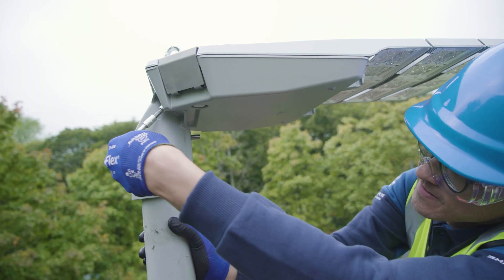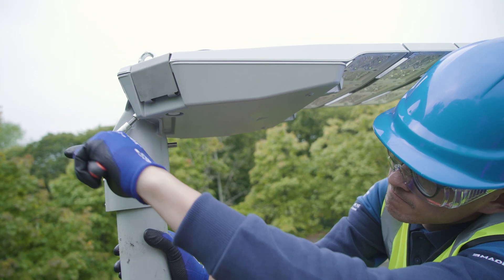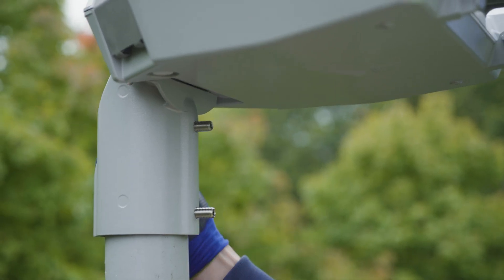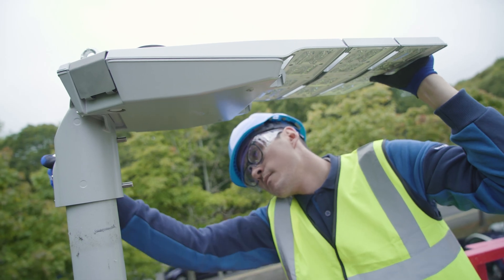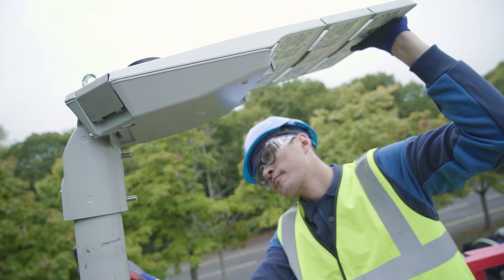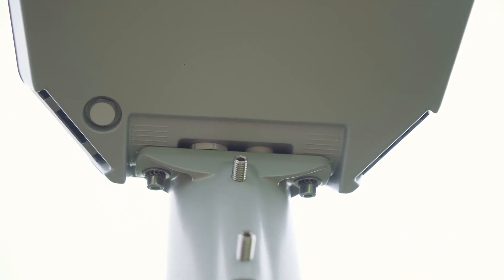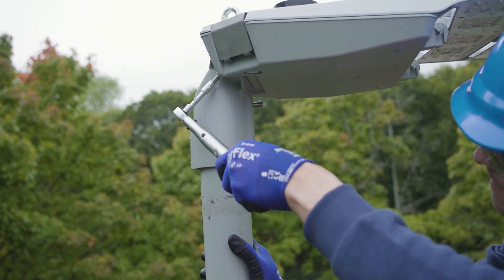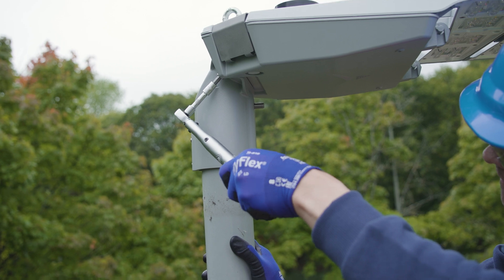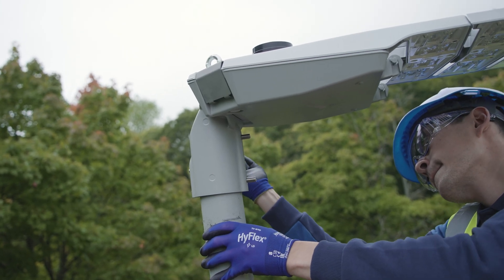To adjust the tilt of the luminaire, partially loosen the two spigot adapter bolts using a 6mm hex bit. This will allow the luminaire to be moved in 2.5 degree increments from minus 10 degrees to plus 10 degrees. There are visual indicators on the luminaire to aid in achieving the desired degree of tilt. Once in position, tighten the bolts using a torque wrench to 12Nm. Please do not adjust the tilt of the luminaire unless you have consulted the lighting designer.